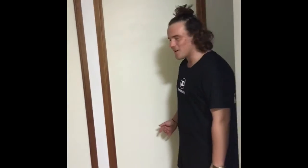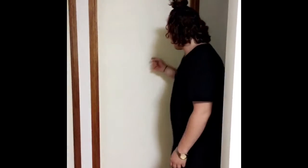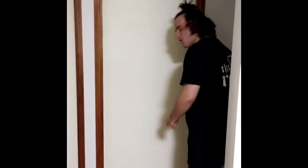Hey, have you ever wondered what's the fastest way to get through a door? Let me show you. They never know whether to push or pull, but the best way to do it is to turn the handle and push.